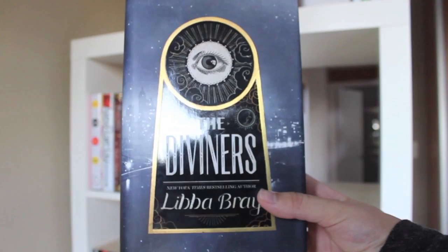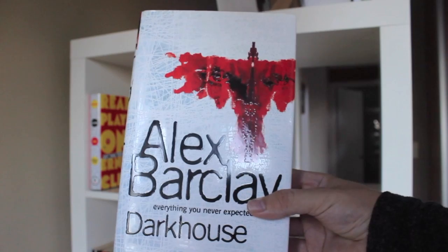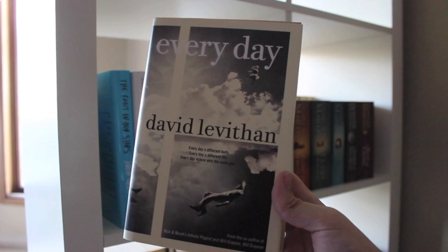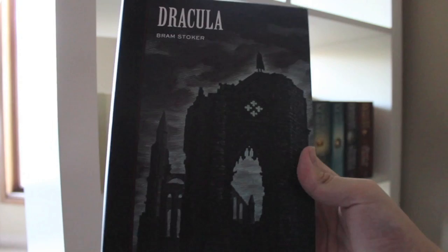The Diviners by Libba Bray. Across the Universe by Beth Revis. The Red Queen and The Lady of the River by Philippa Gregory. Dark House by Alex Barclay. Ready Player One by Ernest Cline. Every Day by David Levithan. The Fault in Our Stars, An Abundance of Katherines, and Looking for Alaska, all by John Green.